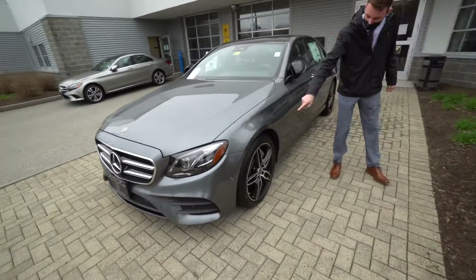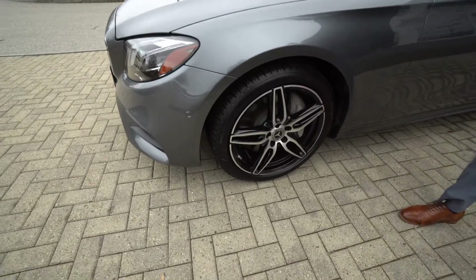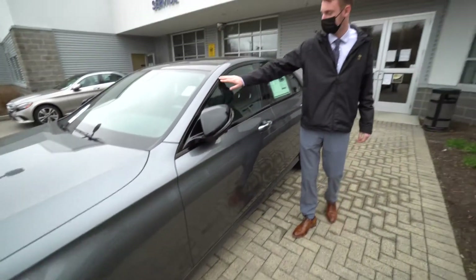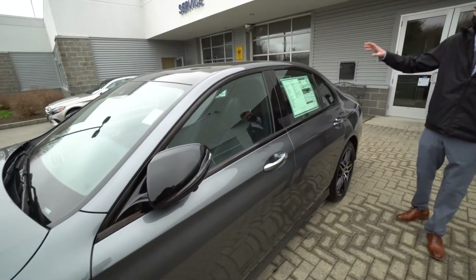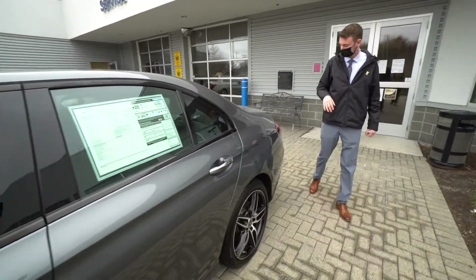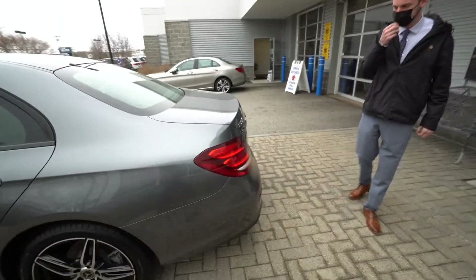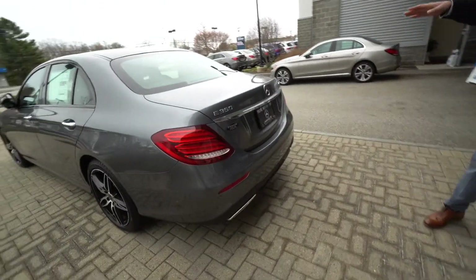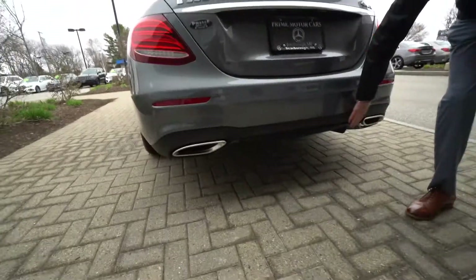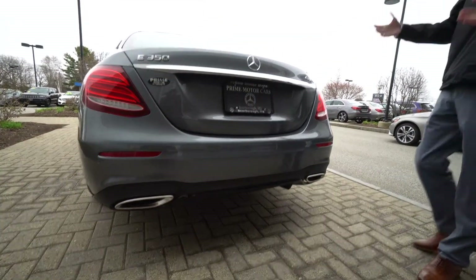Coming around to the side, there are our 19-inch AMG 5-spoke wheels. Nice styling continues within the inner wheel, and our mirror housings and window frames are also done in that black metallic as opposed to chrome. Beautiful panoramic roof, and then around to the rear: nice wraparound LED tail lights, E350 and 4MATIC badging, dual-tip exhaust, and a rear diffuser also done in black as part of the night package. It's a beautiful vehicle with a lot of very nice options.